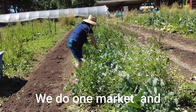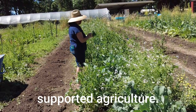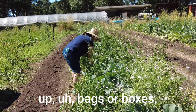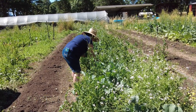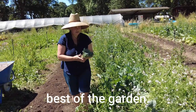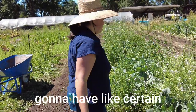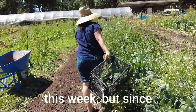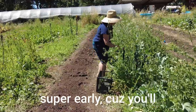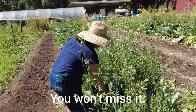We just do one market, and we have a CSA too — community supported agriculture. We basically have people who pick up bags or boxes of veggies that are prepaid. So it kind of guarantees they get the best of the best of the garden. And it guarantees that if we only have a certain amount of broccoli this week, since you're in the CSA, you don't have to be at market super early because you'll be getting broccoli in your box. You won't miss it.